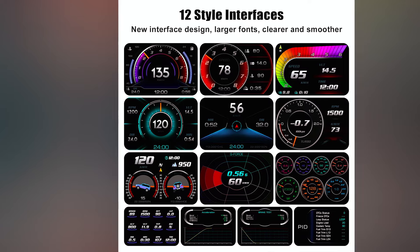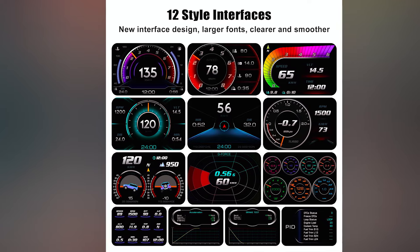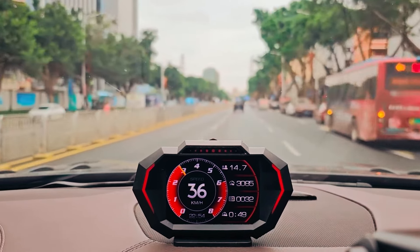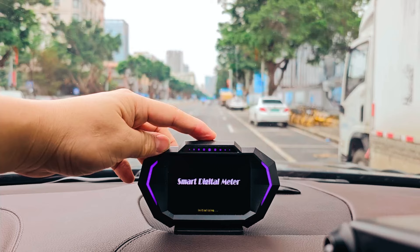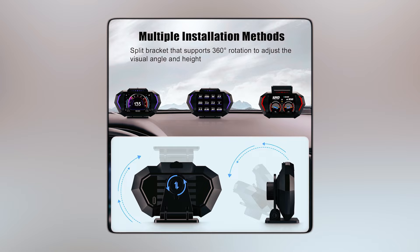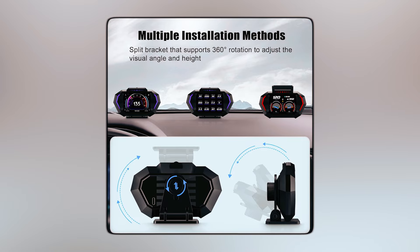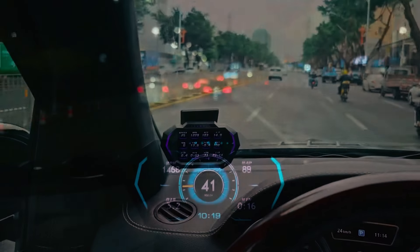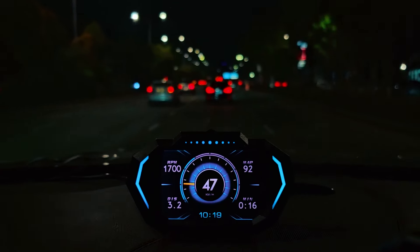With 12 display interfaces, touch buttons, and a convenient on/off switch, it offers customizable and easy operation. The HUD can be mounted on the dashboard or windshield with a 360-degree adjustable bracket, making it suitable for most vehicles manufactured after 2008. Its high-definition display and automatic brightness adjustment ensure clear visibility day and night.